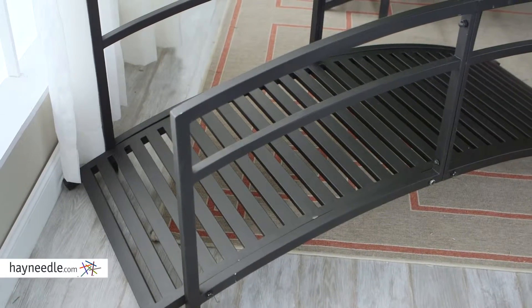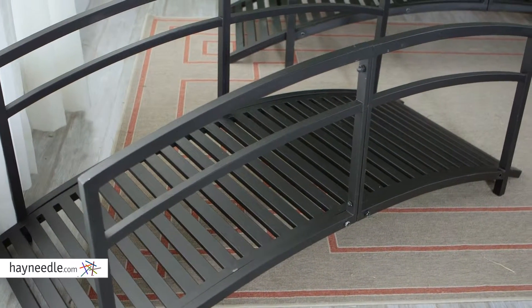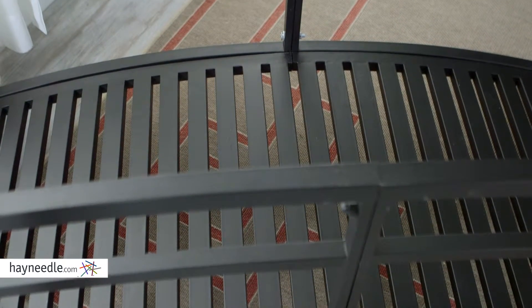This beautiful bridge is constructed from sturdy and durable steel in a classic black powder coated finish, making it last no matter the weather elements. It's been designed with a simple frame and slatted detail.